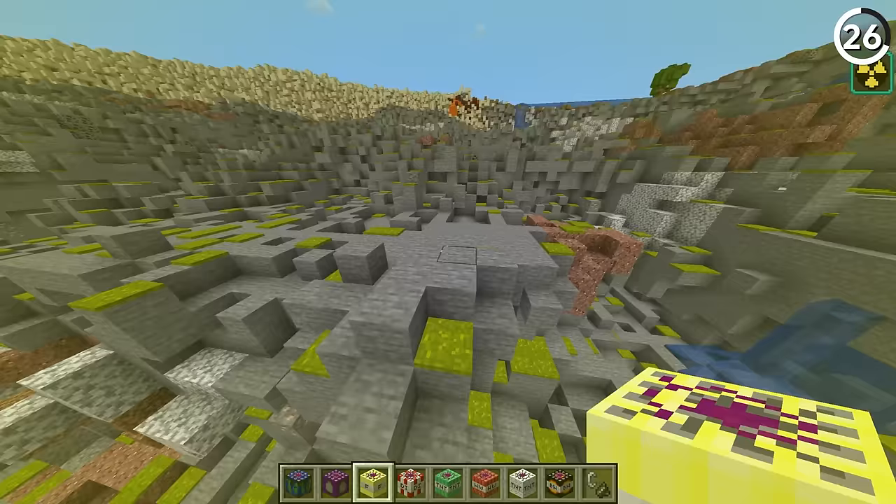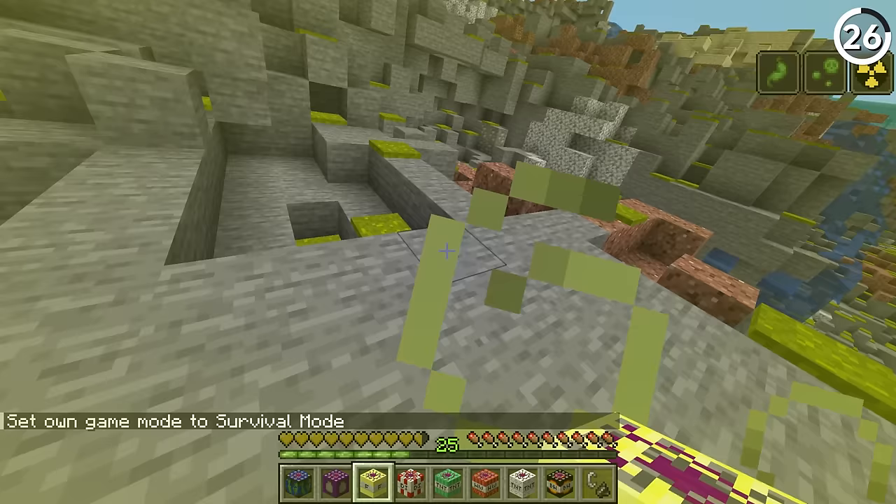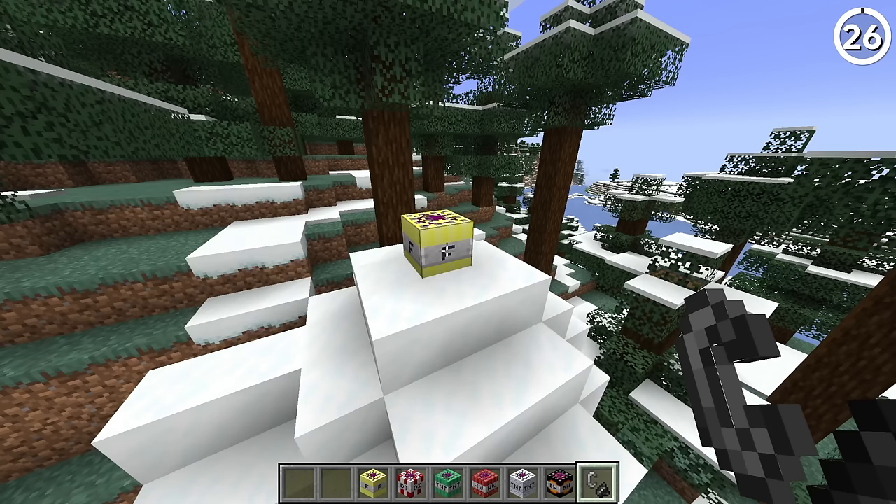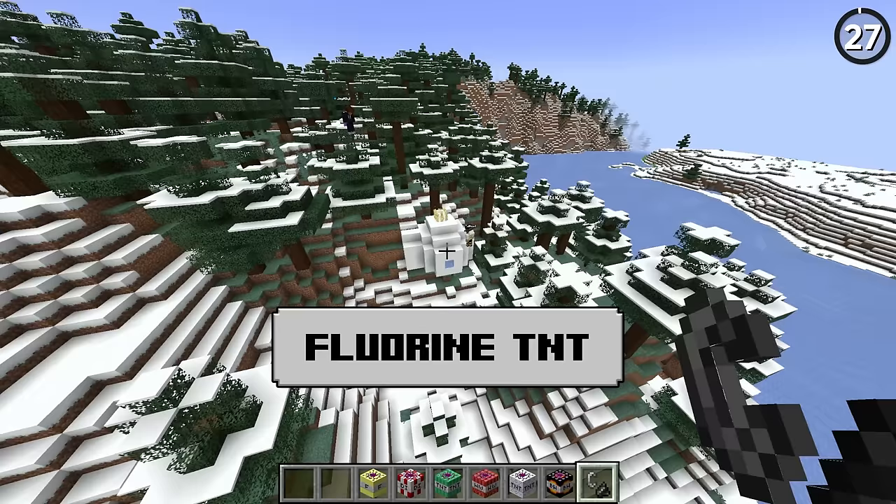Oh god, but when I touch the floor I get radiation sickness. Oh! Infected by the aftermath of an atom bomb? Simply drink some milk, idiot.